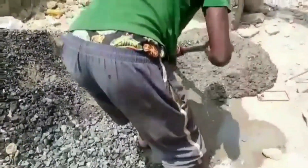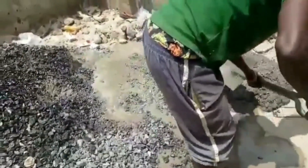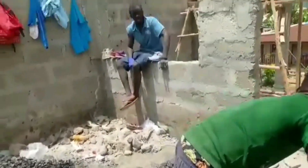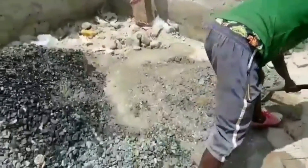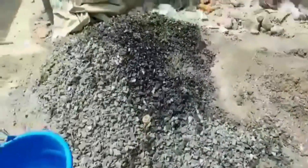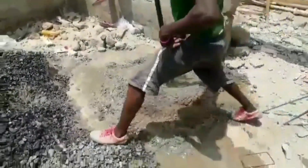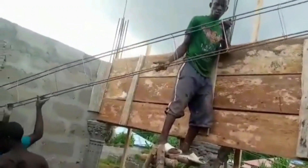We can't show you all the action because it was rain season at the time, so we could not film the concrete fill-up. Please forgive us — I do like sharing the action with you.